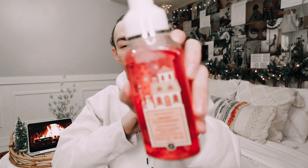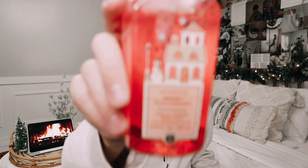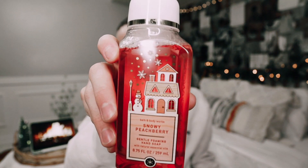Of course, I had to pick up my Snowy Peach Berry. I fell in love with the scent last year. A lot of people were kind of hating on it because it wasn't technically a Christmas scent, but I loved the candle last year — I burned through like two or three of them. This one has snow-kissed cranberries, frosted peach blossom, and shimmering woods. I love the little house and the little snowmen on the packaging. So adorable.